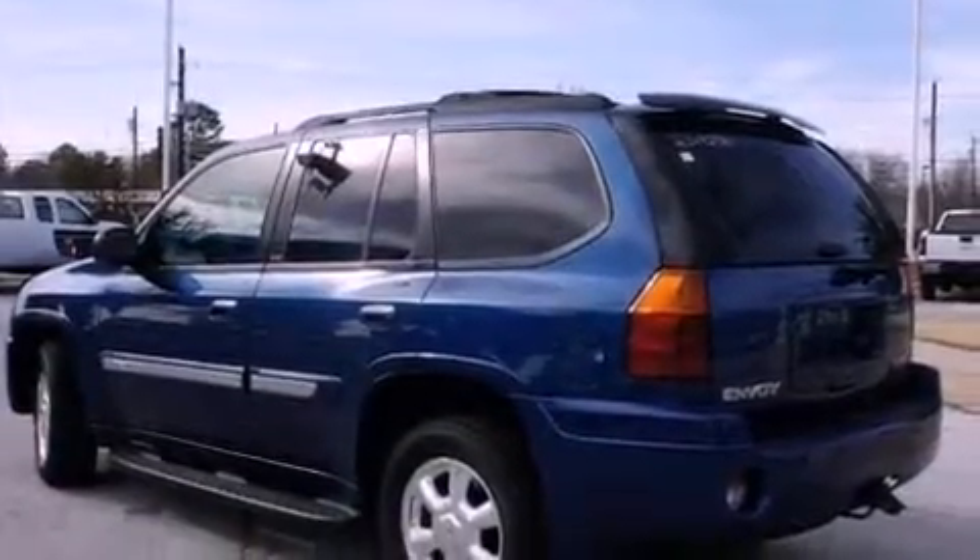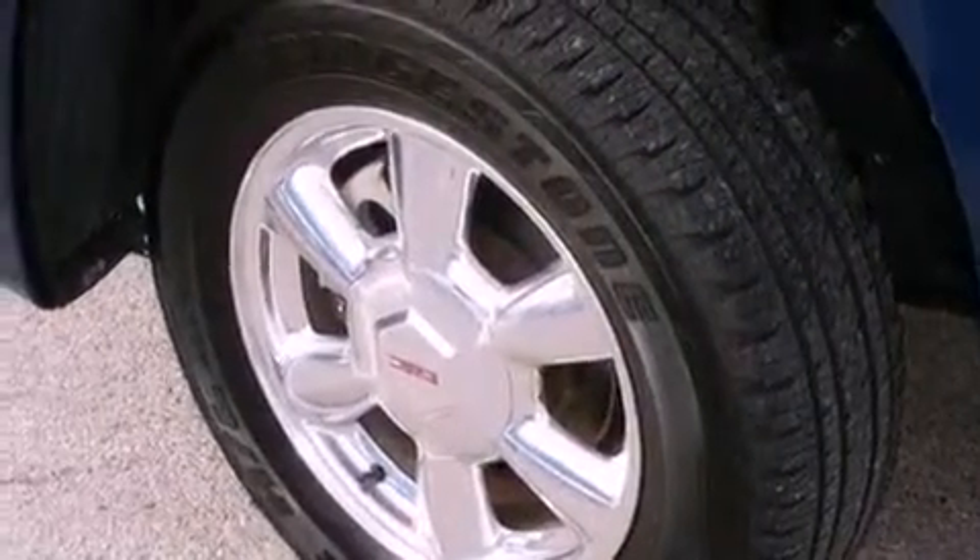The following features are also included: air conditioning, fold-down rear seats, cruise control, a digital information center, wood trim interior accents, and running boards.